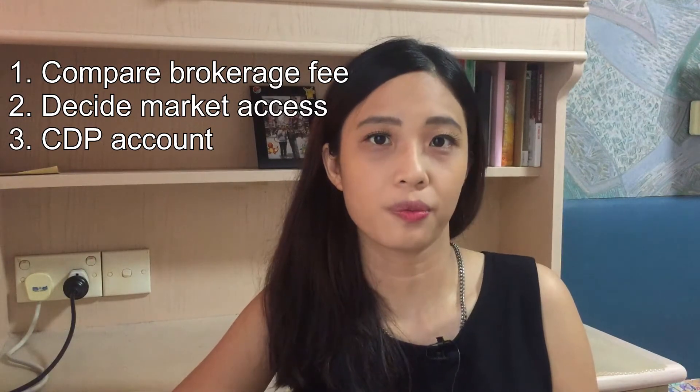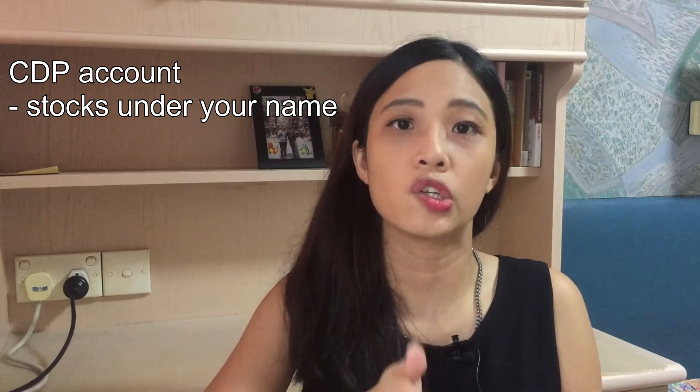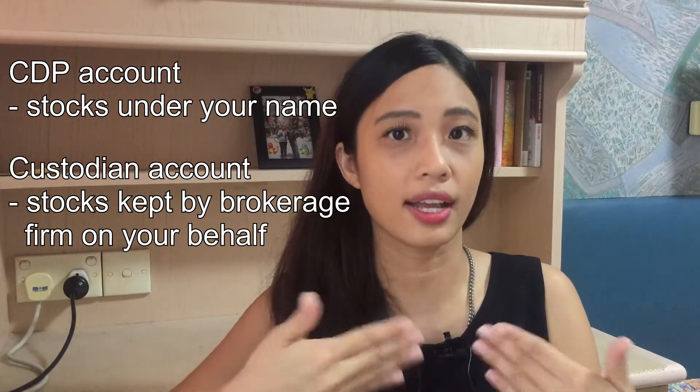Third, decide whether to open a CDP-linked account. For investors who would like to buy Singapore-listed stocks, you can consider opening a CDP account with SGX. A CDP account, or Central Depository Account, allows you to be the direct owner of the stocks that you purchase — the stocks will be put under your name. Unlike a custodian account, where the stocks you purchase will be kept and managed by your brokerage firm and they will charge you a custodian fee. For example, if you have a few brokerage accounts such as DBS Vickers or Philips Securities, you can view all your stock holdings when you log into the CDP account with SGX. However, if you buy under a custodian account, you can only view your stocks when you log into the respective brokerage accounts.